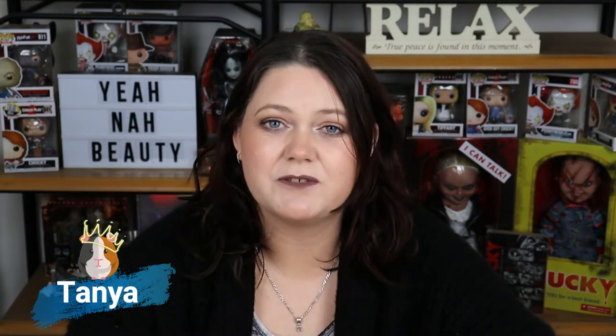G'day guys, welcome to Unite Beauty. My name is Tanya and I'm your personal little guinea pig. We're going to talk about some products that I've purchased in the last five months, pretty much from the beginning of January until now, and I'm going to let you know what I think about them — whether I wasted my money or whether I've even used them. So let's get into it.